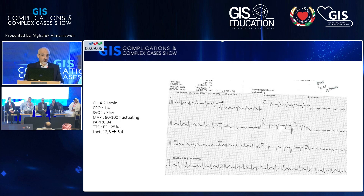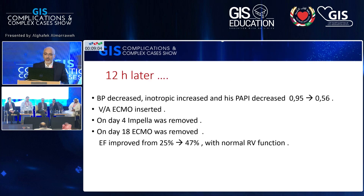Lactate improved significantly from 12 to 5.4. But 12 hours later, the patient needed more inotropics to maintain blood pressure and the Swan-Ganz showed PAPI gradually decreasing from 0.95 to 0.56. We decided to upgrade this patient and inserted ECMO, then removed the Impella on the fourth day. ECMO stayed for 18 days and was finally removed. Ejection fraction improved, but unfortunately this patient had moderate neurological damage and went for long-term rehabilitation therapy.